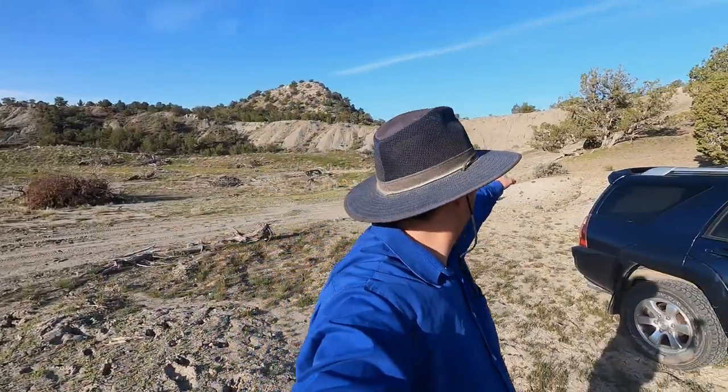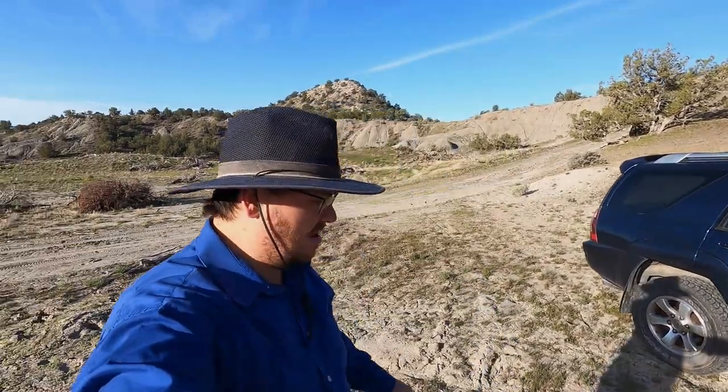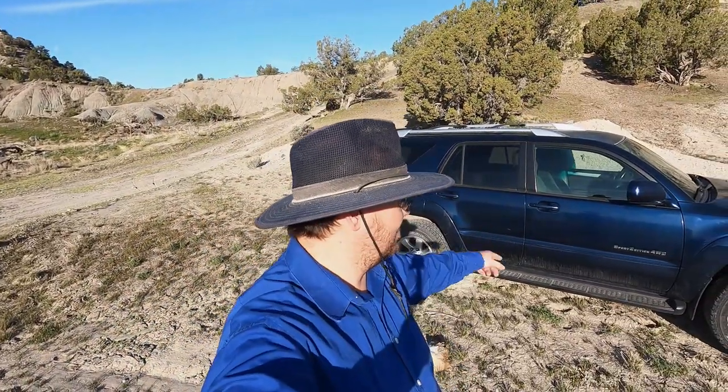We are pretty much due east of Yuba Reservoir, which is back that way. And just like usual, I'm going to give you the GPS coordinates to where we parked and I'll put it on the screen right here.